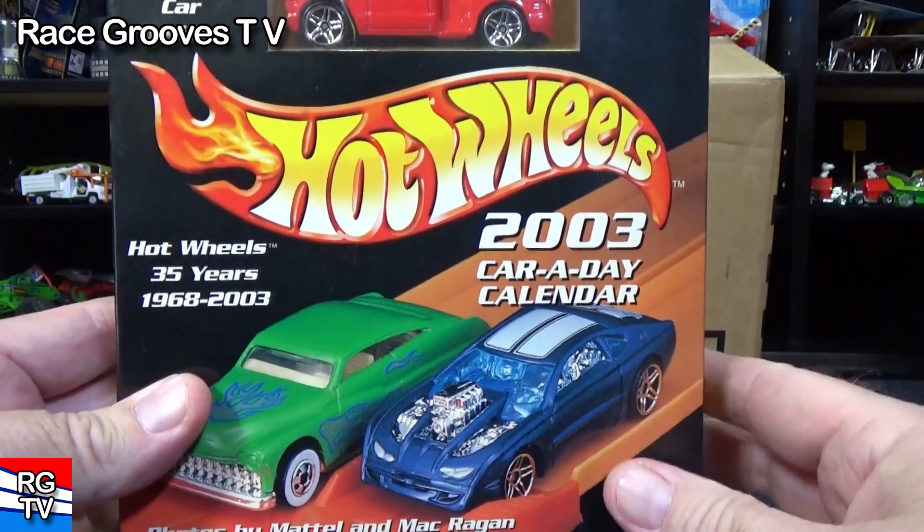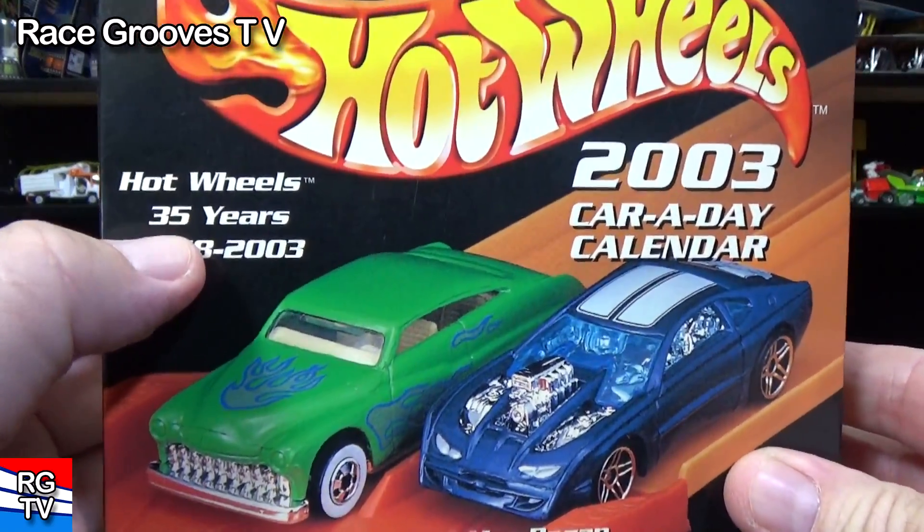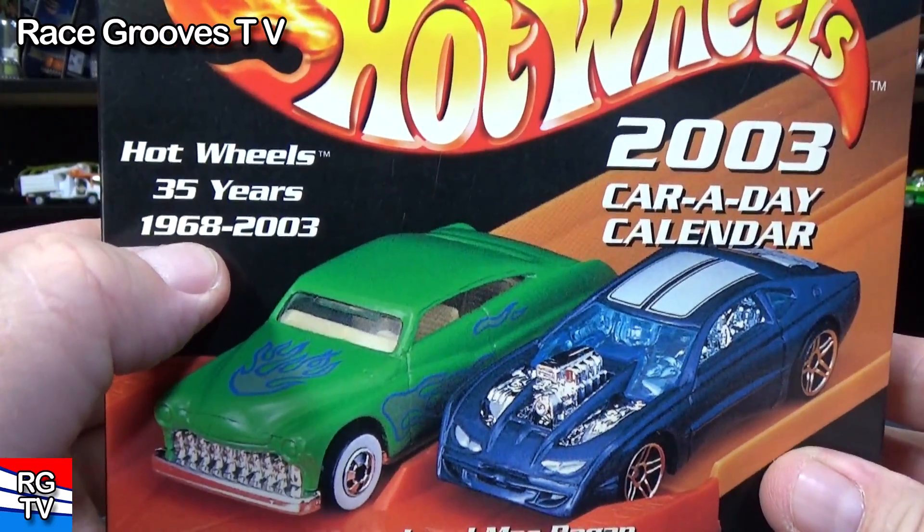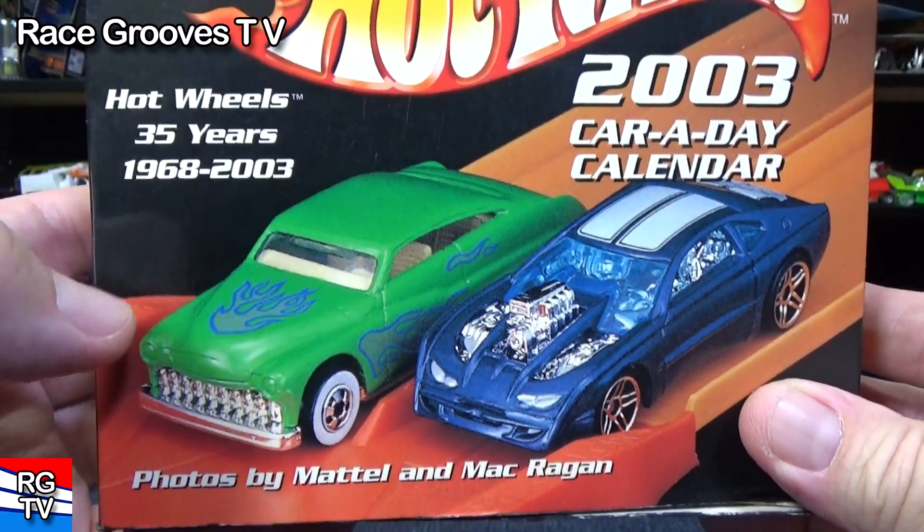This 2003 Car-a-Day calendar was released for the 35th anniversary of Hot Wheels. Hot Wheels started in 1968. I was a kid — I grew up on Hot Wheels.